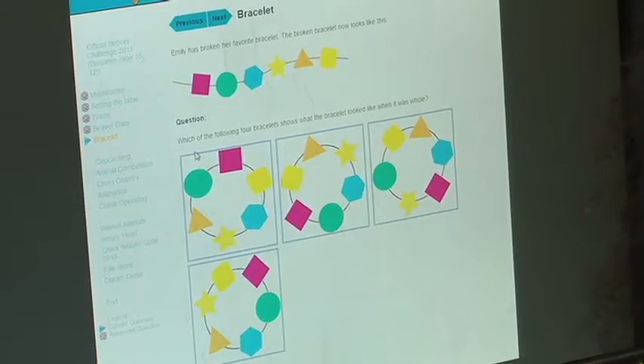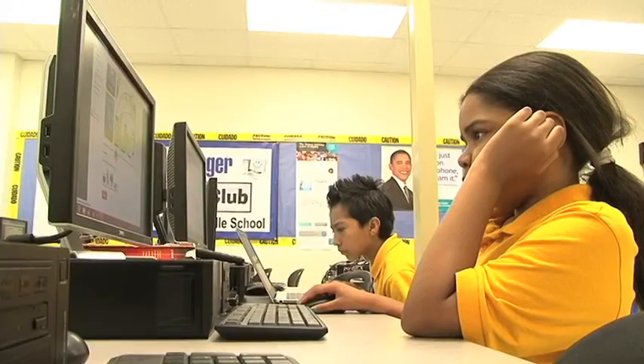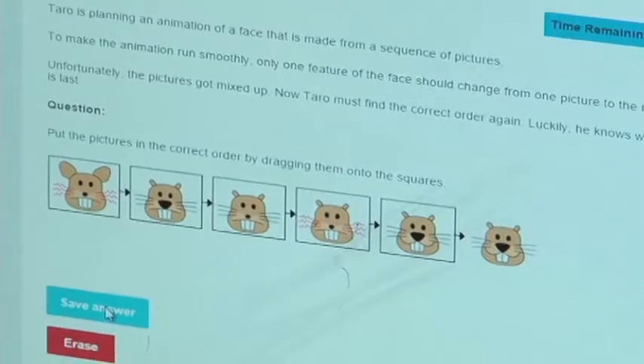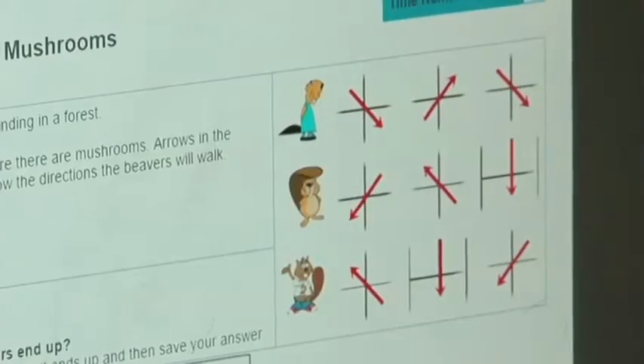They went to each question and had to look at it, dissect it, analyze it, and come up with a solution to solve that particular task. After they did that, they would click save and then press next to go to the next one. They did that for the entire 45-minute challenge period.